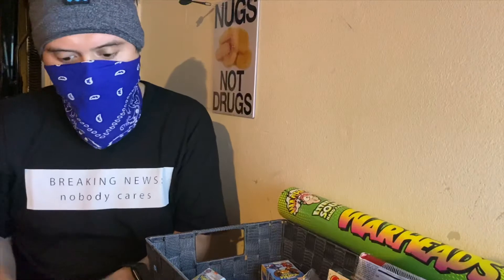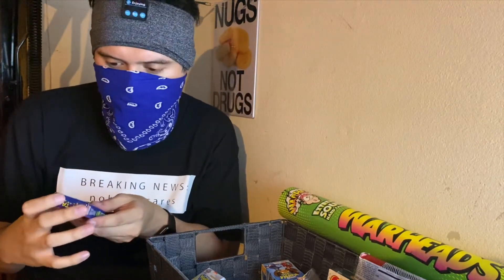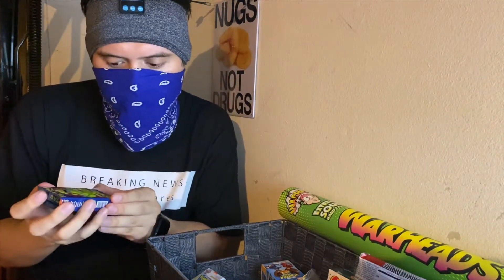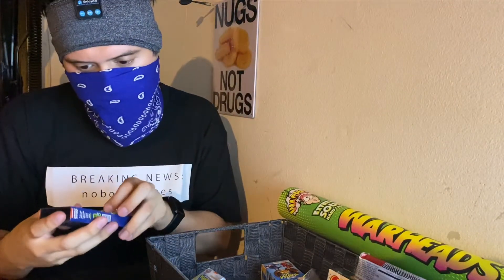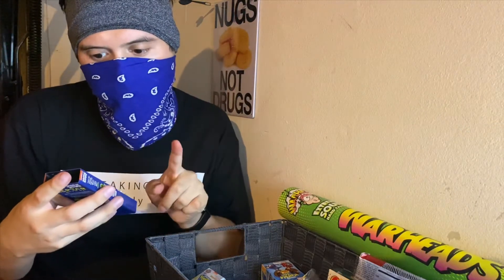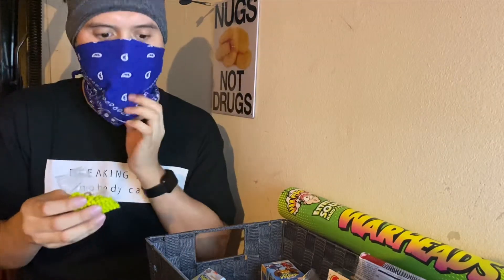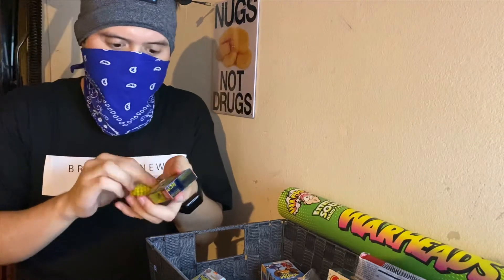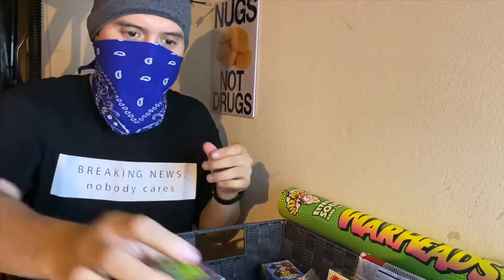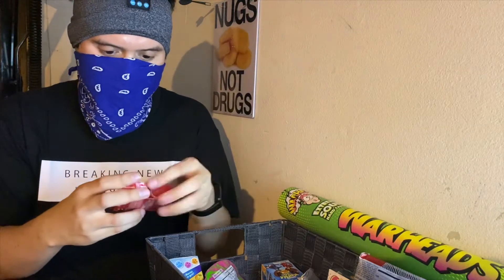This is a Rugrats-themed cereal — Raptor Cereal. I didn't really grow up watching Rugrats so I don't know much about it, but I think this is a toy from them. Looks like little dinosaur poops — actually no, it's a sour green apple flavored candy. Well, that's the first thing that came to my mind. Let's try it. Sour candy — yep, I like that. Okay, so this next one is a Juicy Drop Gum, sweet bubble gum with sour knockout punch.